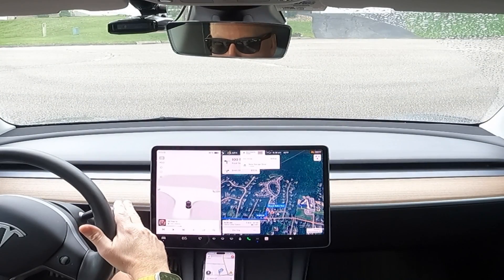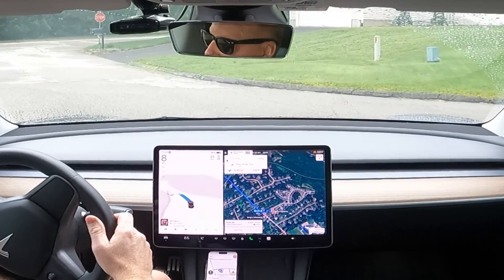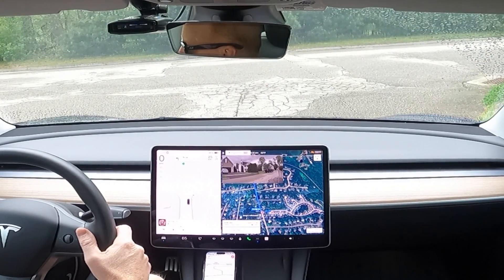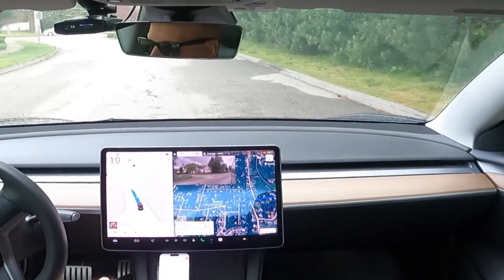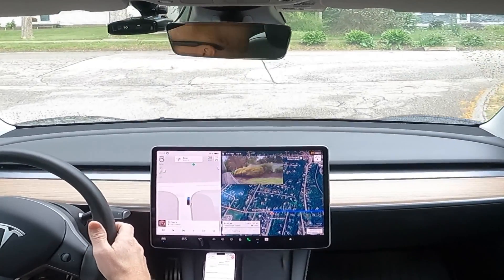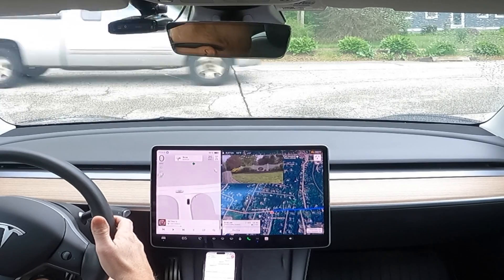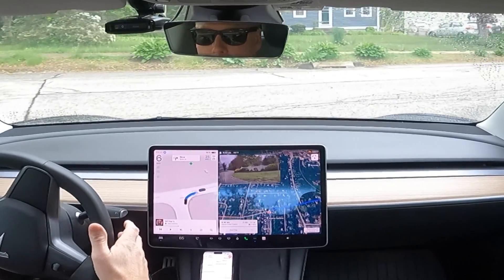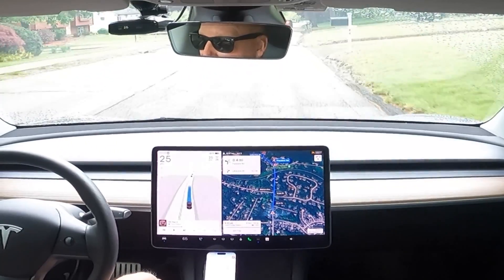I tried FSD 12.3.6 and it's working very well. It gives navigation prompts like 'turn left onto Royal Oaks Avenue' and 'turn right onto Smith Street.' You can see right here that the vehicle comes to a stop and then pulls out a little bit so it can see what's coming before making the turn.